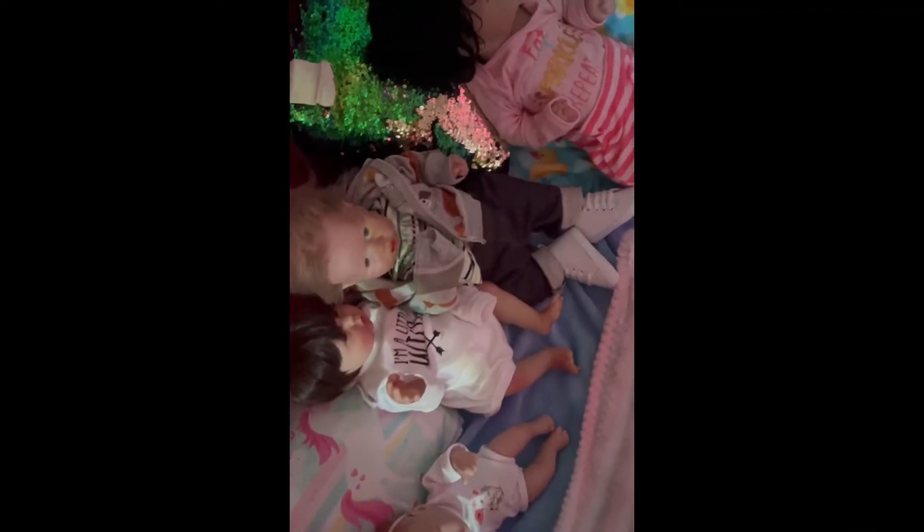So this is my little reborn bed. This is Sophia, this is Grayson, this is Emerson, and this is Sophia.